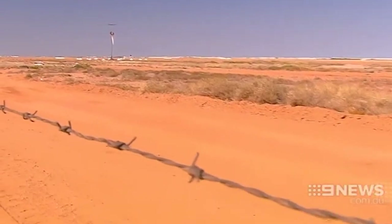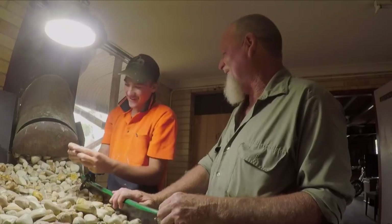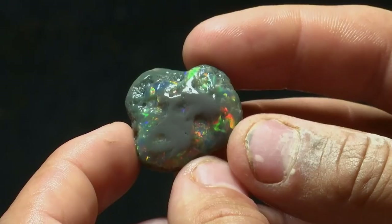The main opal fields are only a short distance from town. If you're serious about opal hunting, you'll need a four-wheel drive vehicle. However, if you're there as a tourist — which admittedly you probably will be — you can book an opal field tour or try to persuade a friendly local miner to take you for a drive.